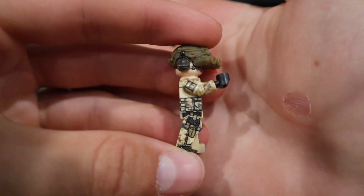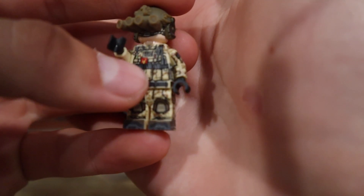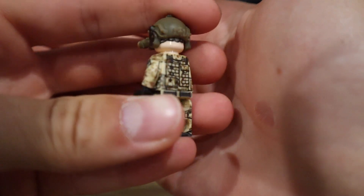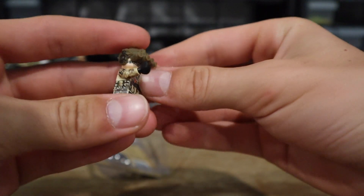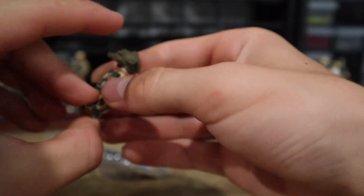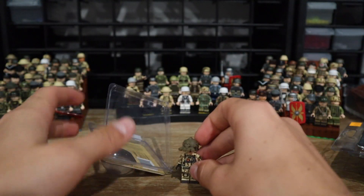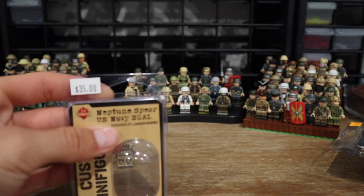Great printing by Brick Mania — not overdone like some of their others. He's got a bunch of patches on the front, a nice insignia, and great camo detail on the arms. They wrap the entire arm — top, bottom, side — except the inside, which physically can't be printed.